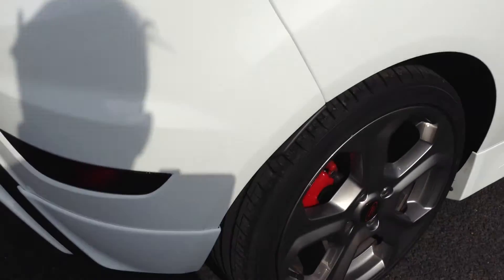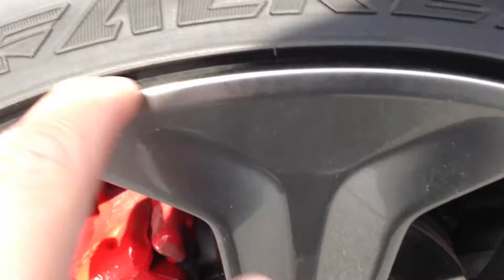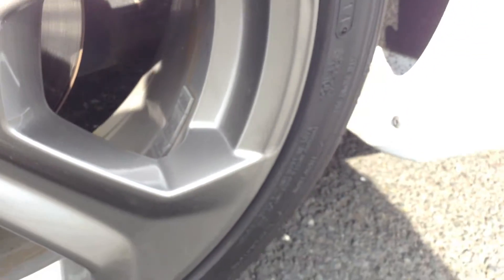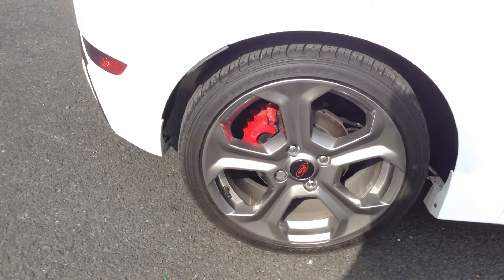Moving towards the rear arch — again it's in immaculate condition, not a scratch or mark at all. Looking at the offside rear tyre, this is a new tyre. I've only had it for about a month and a half and as you can see it's on eight millimetres of tread, so that is a recently new tyre. Looking at the offside rear alloy, there's a slight little mark at the top on the inner edge, but apart from that the rest of the alloy is in mint condition — a lovely grey colour that goes really nicely with the white.